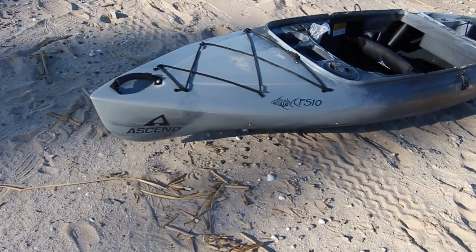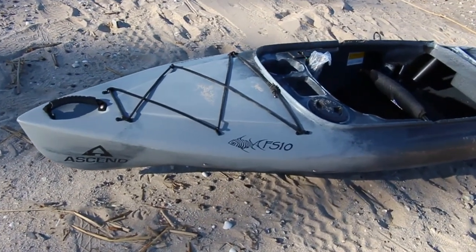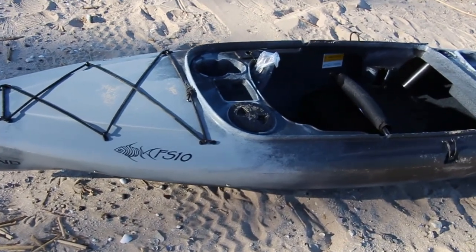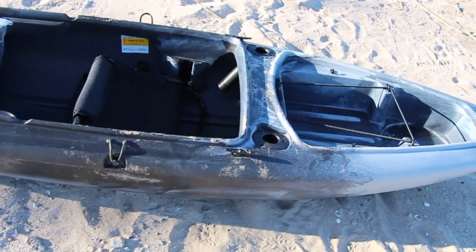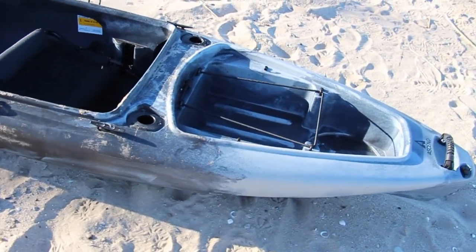The 2015 Ascend FS10 Kayak is great for recreational kayakers as well as fishing enthusiasts. The large open cockpit features a removable seat to keep you dry even if you take on excess water.